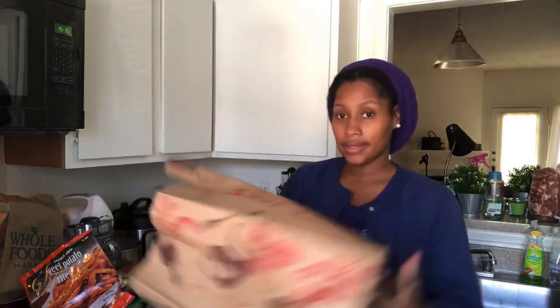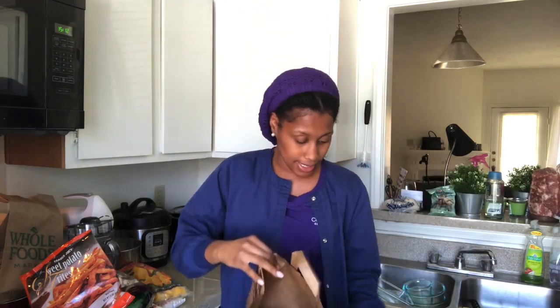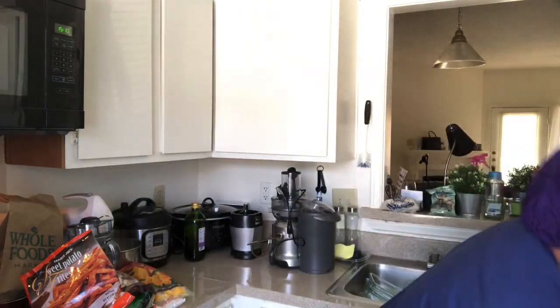That's all of my Trader Joe's haul. That's it, that's all. You guys, please stay tuned for the recipes that I'm going to make — they'll all be uploaded sometime this week. I'll see you guys in the next video. Bye!